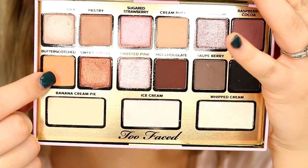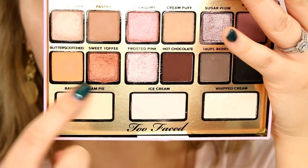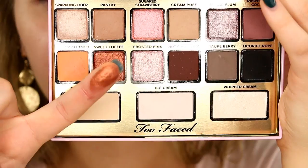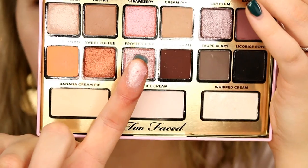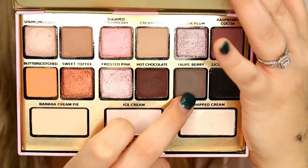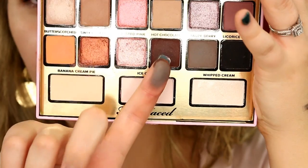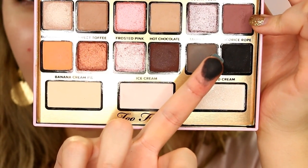Moving on to the middle row: butterscotch is a matte apricot shade — a lot more warm. The palette is pretty cool and neutral for the most part but then you have a couple of warmer shades. Next is sweet toffee, a gilded copper — very warm with a pretty strong orange undertone. Frosted pink is a gilded soft pink — another really pretty metallic shimmery shade, pretty frosty. Hot chocolate is a matte rich brown — perfect in my opinion, not too warm and not too cool. Taupe berry is a matte smoky taupe — much more wearable than a lot of gray shades. And of course there's licorice rope, a matte pitch black — kind of like a carbon black and really good for smoking out, not too over the top.